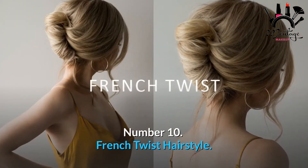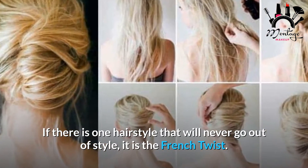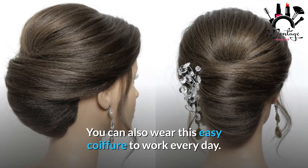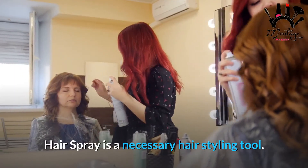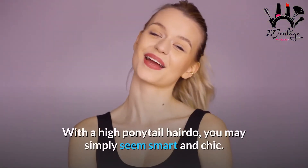Number 10: French Twist Hairstyle. If there is one hairstyle that will never go out of style, it is the french twist. When worn with an evening gown, the hairstyle exudes sophistication. You can also wear this easy coiffure to work every day. Required tool: hairspray.